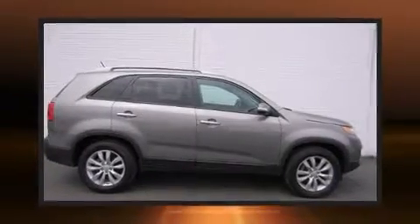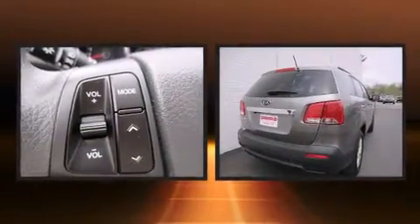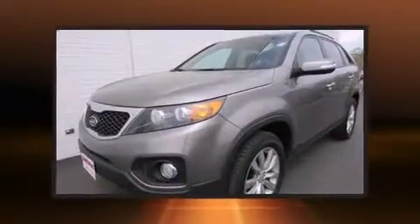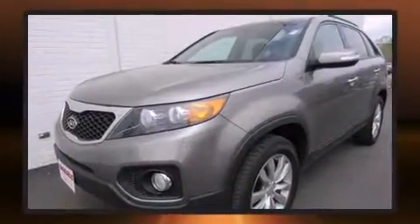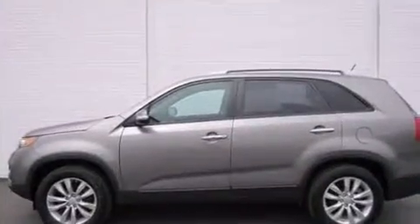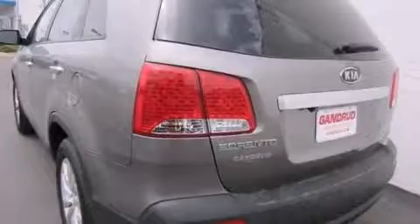Experience driving perfection in the 2011 Kia Sorento. A 3.5-liter V6 engine pairs with a sophisticated six-speed automatic transmission, providing a smooth and predictable driving experience. Kia prioritized fit and finish, as evidenced by delay-off headlights and one-touch window functionality.